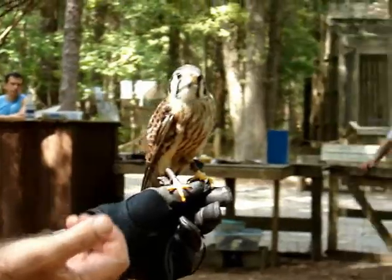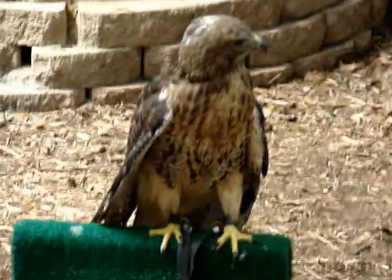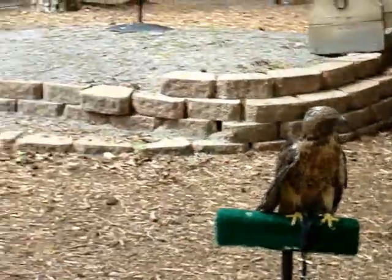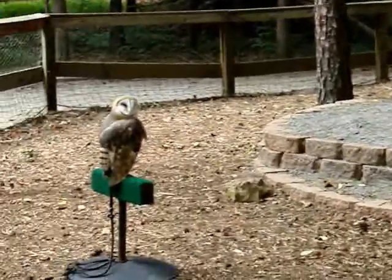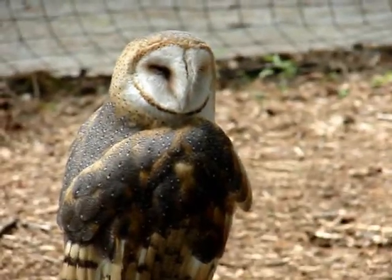What we do as volunteers is we all do different things. Some of us just take care of the birds day-to-day — their health and keeping them — and those are the ones who get really close to the birds, more than those of us who bring them out to presentations.